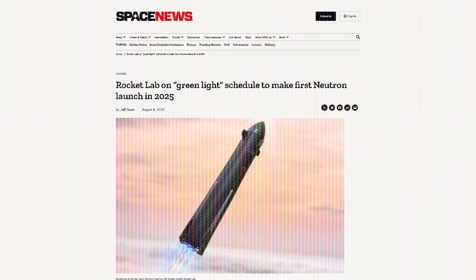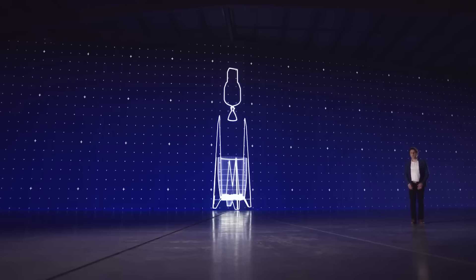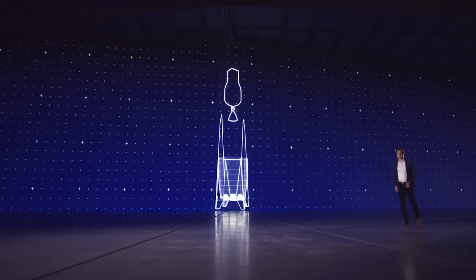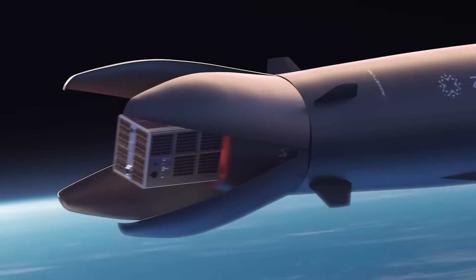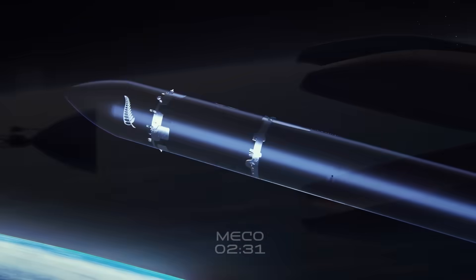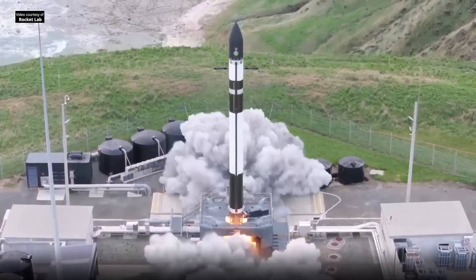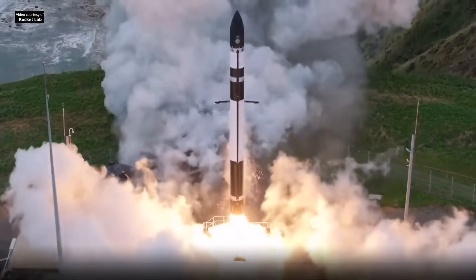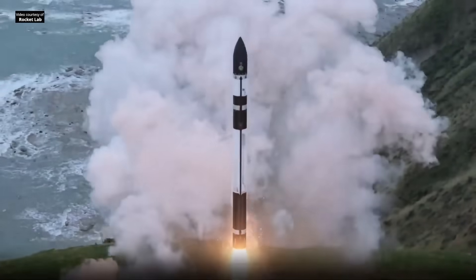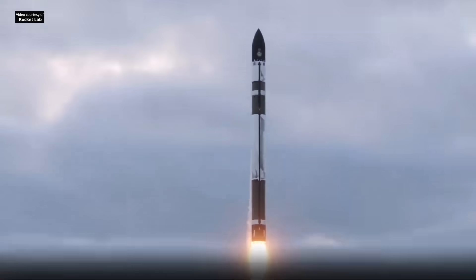Talking about ambitious timelines, Rocket Lab CEO Peter Beck just told investors that he's still pushing for the first launch of the company's Neutron rocket in 2025. Neutron is Rocket Lab's first fully reusable booster design and a massive step up from their current vehicle, the Electron. Electron has proven to be an incredibly reliable little rocket with 65 successful flights out of 69 launches, but it's only capable of putting about 300 kilograms into low-Earth orbit.